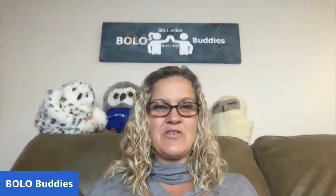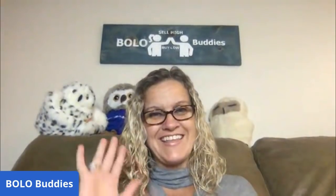Thank you for being here and thank you for watching. That was 30 bread and butter bolos. Be sure to like, comment, subscribe, and share. Thanks for watching!